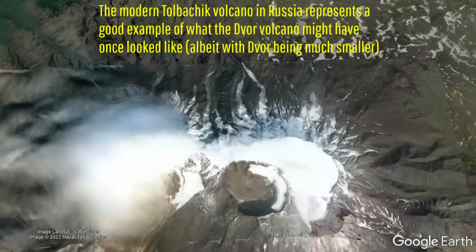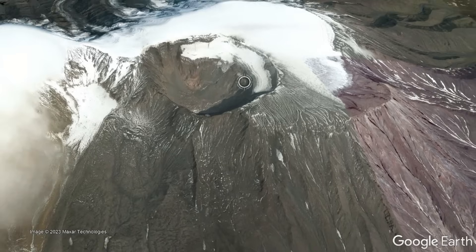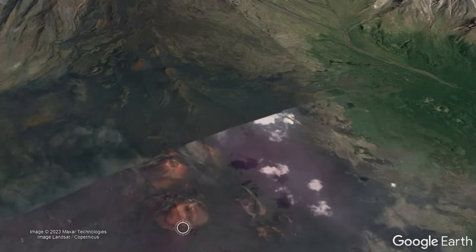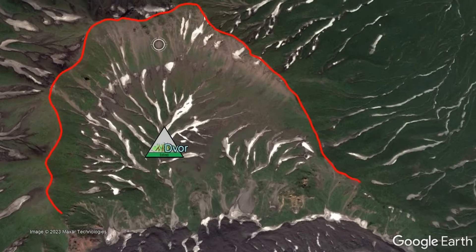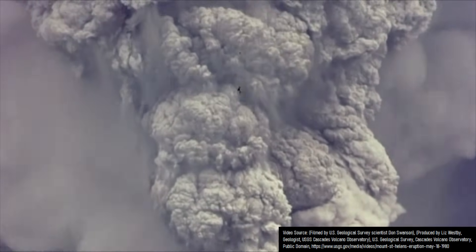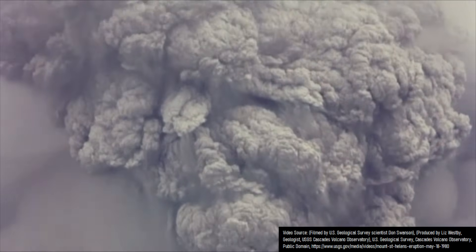Before Karymsky existed, there was the large Devor stratovolcano which covered the northern swath of the modern caldera, while also containing a series of flank cinder cones along the aforementioned fault line. Devor collapsed into a caldera during a truly climactic eruption 177,000 years ago, forming its summit caldera — an eruption which ejected 49.82 cubic kilometers of tephra.